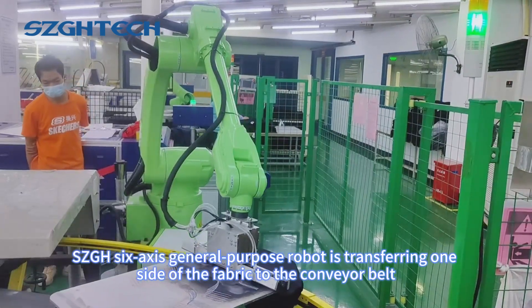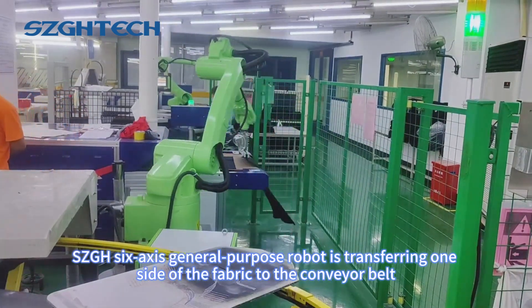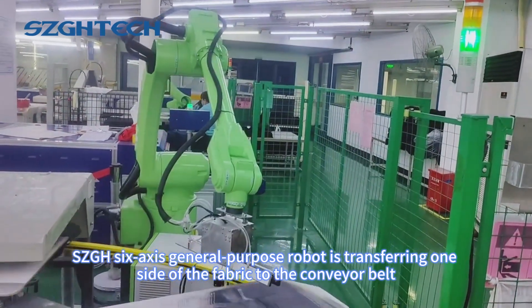As shown in the video, the SCGH-6XO general-purpose robot is transferring one side of the fabric to the conveyor belt.